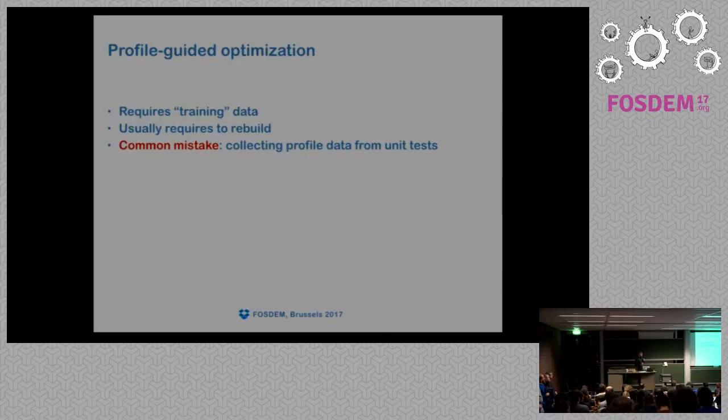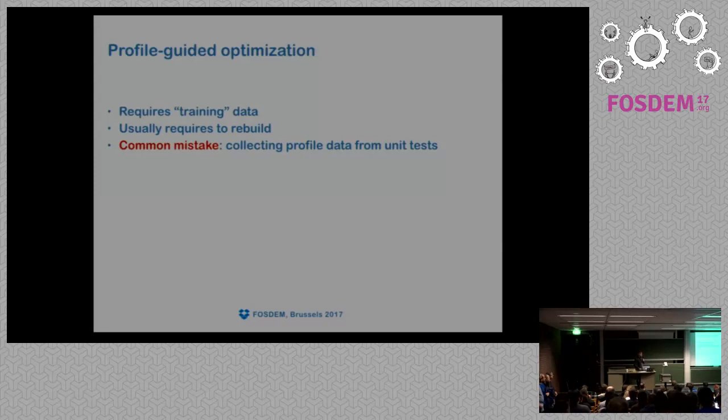PGO usually requires a rebuild, but not always. In the case of Clang — thanks to Google — Clang can use perf data, so you don't need to rebuild; you just collect perf data and build using it, which is easier. A common mistake: collecting profile data from unit tests — don't do that, because unit tests usually check corner cases, and you don't want to optimize for corner cases. Your code would be fast on corner cases like exception returns, but not in the general case.